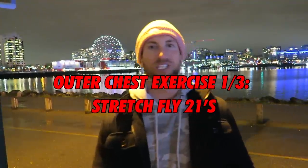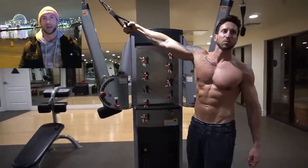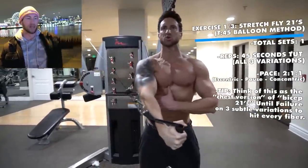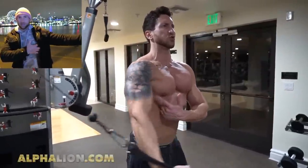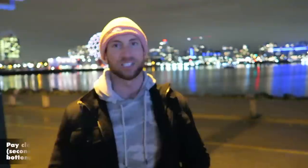Exercise number one is Stretch Fly 21s. I call it 21s because we're doing three different starting positions utilizing T45. We want safe, targeted stretch tension at the origin of the pec major muscle. The starting position is at the very top — between positions two and three on the fly machine — giving a range of motion from high to low. The pace is two seconds on the eccentric, a one-second pause to feel that contraction, and a one-second concentric. Go high to low for a full 45 seconds.